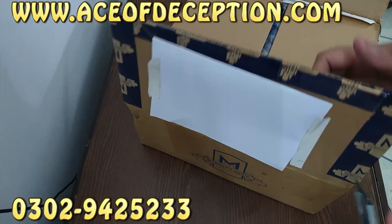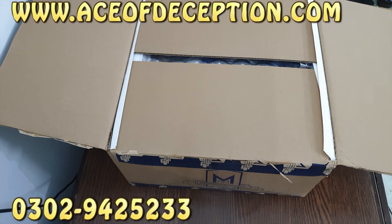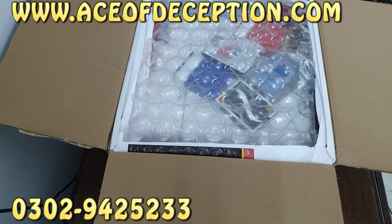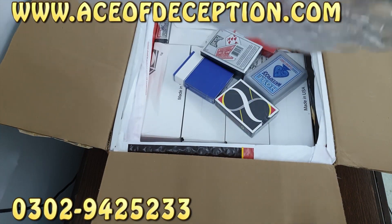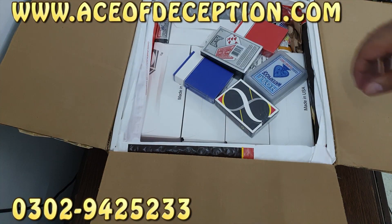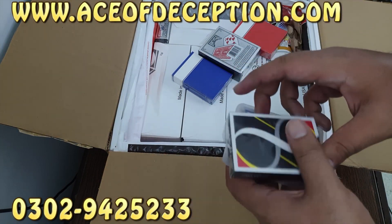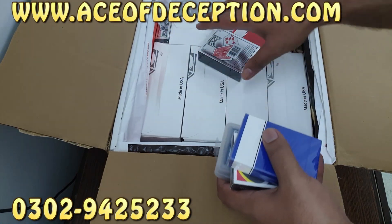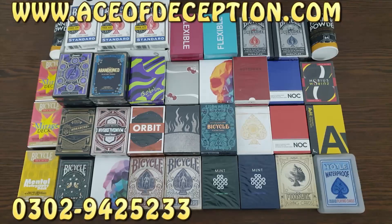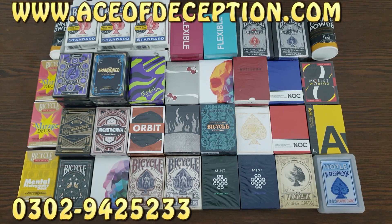I'm going to open this. I just opened this box. Now let's see this — some really good rubber bands. I always love these rubber bands. Now I'm going to take out the decks and show you. To save some time I already opened and displayed the decks. This is AceofDeception's new stock.